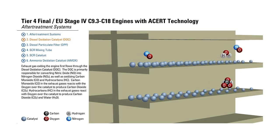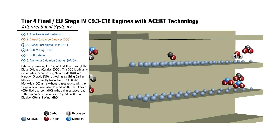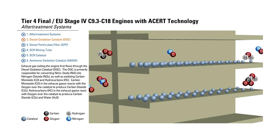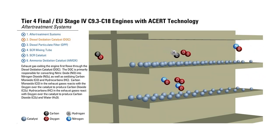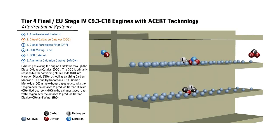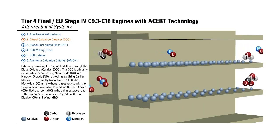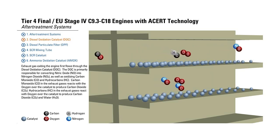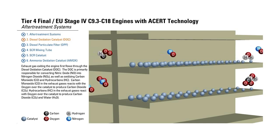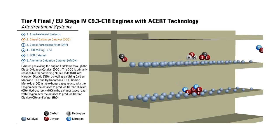Diesel Oxidation Catalyst. Exhaust gas exiting the engine first flows through the Diesel Oxidation Catalyst. The DOC is primarily responsible for converting Nitric Oxide (NO) into Nitrogen Dioxide (NO2), as well as oxidizing Carbon Monoxide and Hydrocarbons. Carbon Monoxide in the exhaust gases reacts with oxygen over the catalyst to produce Carbon Dioxide (CO2) and Water.